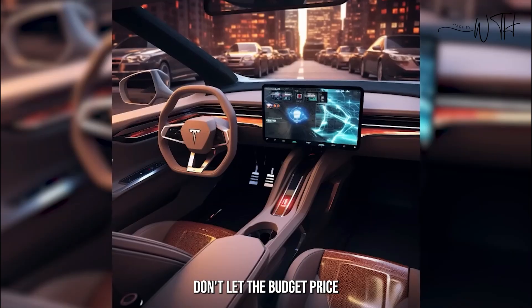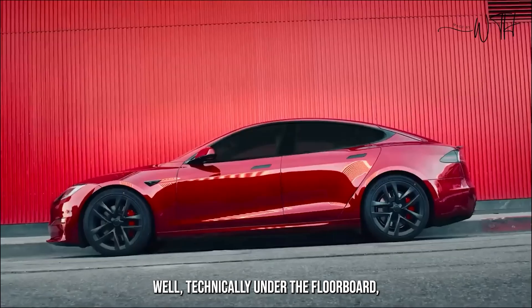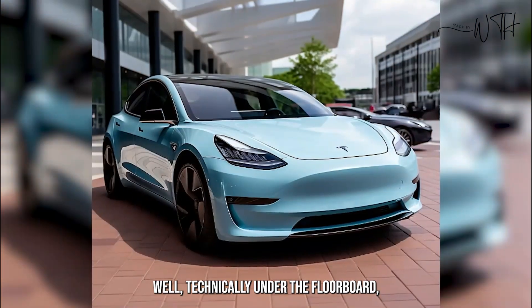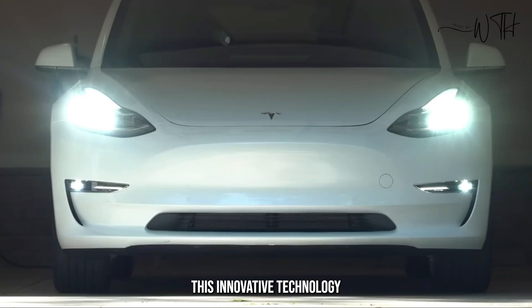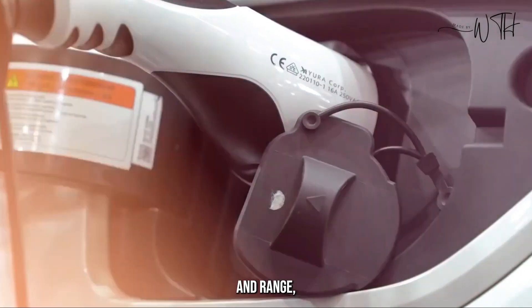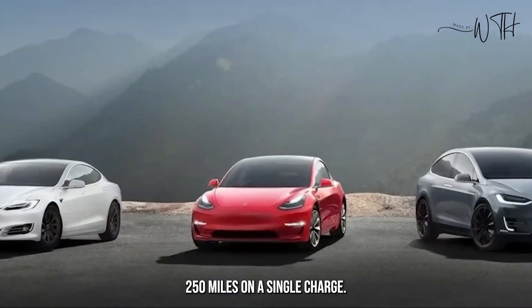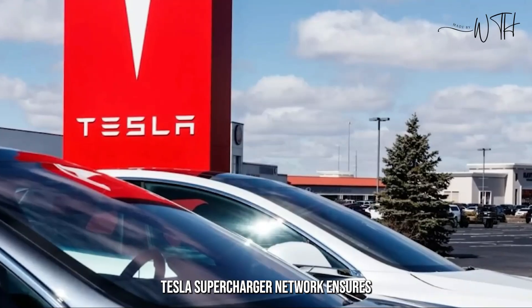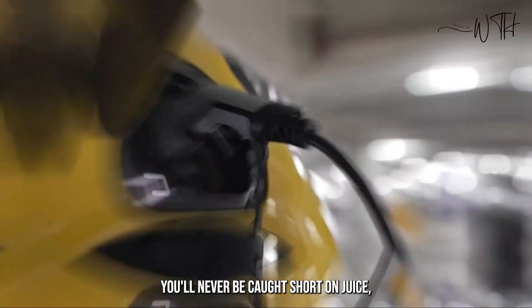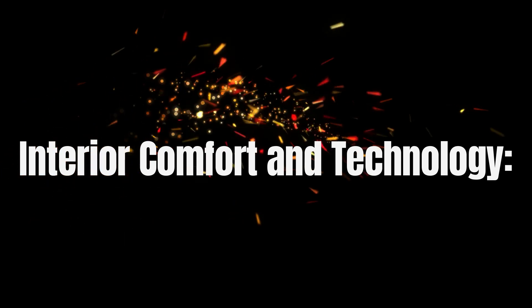Engine and performance: don't let the budget price tag fool you — the Model 2 packs a punch. Under the floorboard, a next-generation drive unit hums quietly. This innovative technology delivers impressive efficiency and range, estimated to reach a respectable 250 miles on a single charge. Plus, the ever-expanding Tesla Supercharger network ensures you'll never be caught short on juice, no matter your destination.